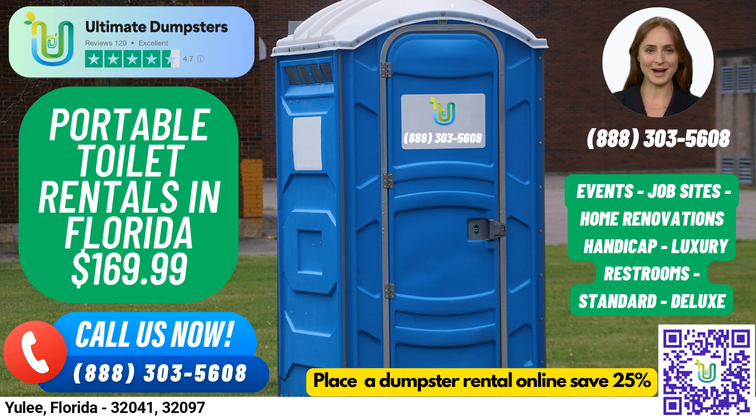We also offer a variety of other services that can be combined with our portable toilet rentals, such as mobile storage units, temporary fencing, commercial weekly garbage, and more. Using our online portal, you can easily check on your order status and make changes, and every client gets a dedicated project manager to ensure everything goes smoothly.